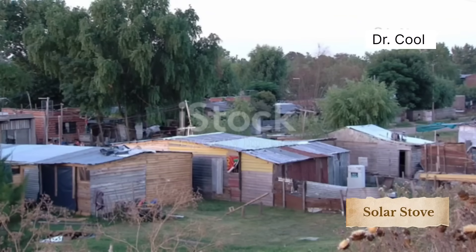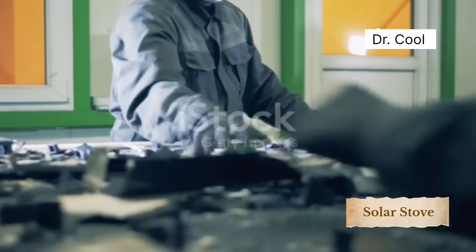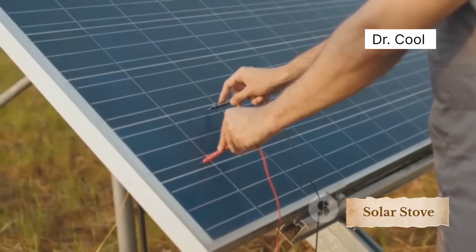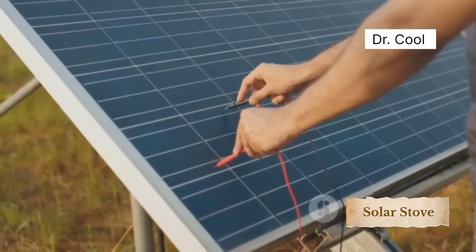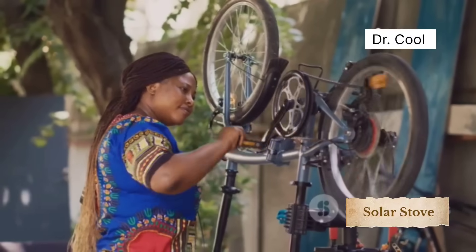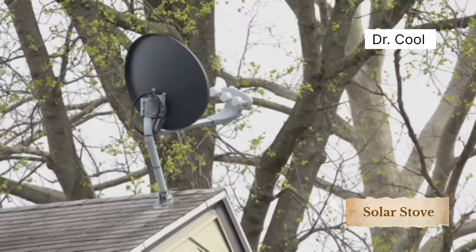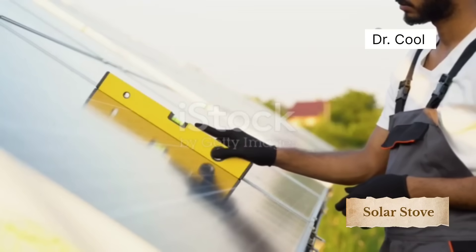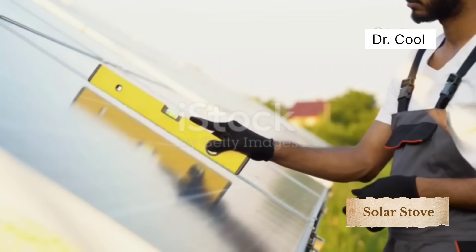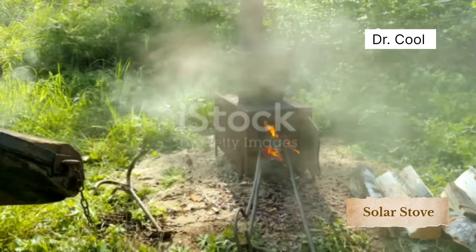He didn't buy a kit. He didn't order parts online. He built everything from abandoned satellite dishes, mirror shards, rusted bolts, and brackets from old bicycles. That's true grassroots innovation. He mounted the satellite dish on a rotating stand so he can adjust its angle as the sun moves throughout the day. With a little grease, a lot of patience, and pure creativity, he created something that multinational companies still haven't figured out how to do cheaply. It's not just a stove. It's a statement.